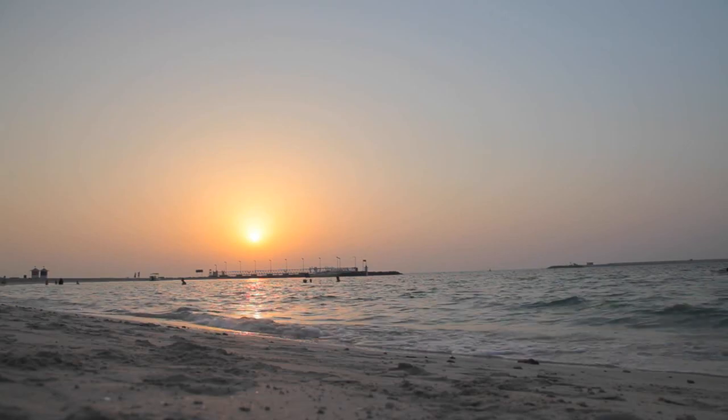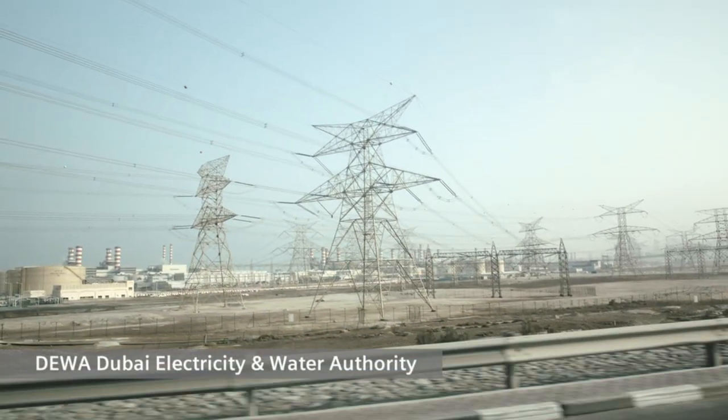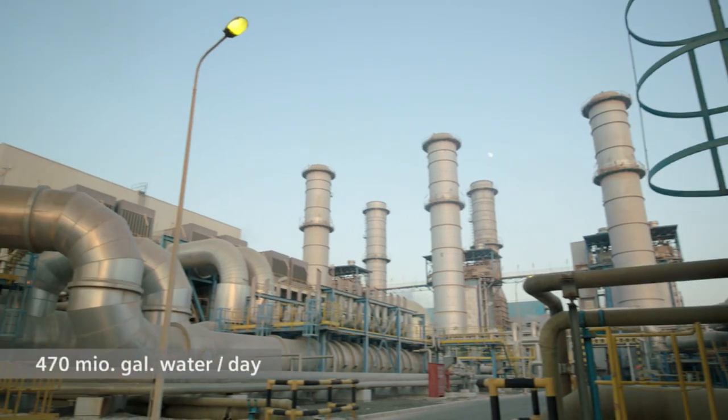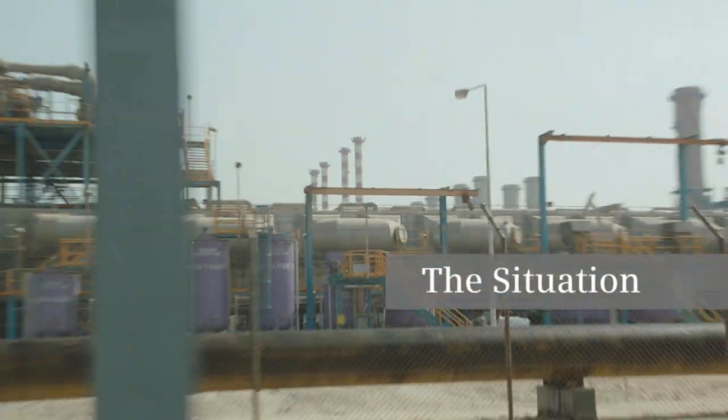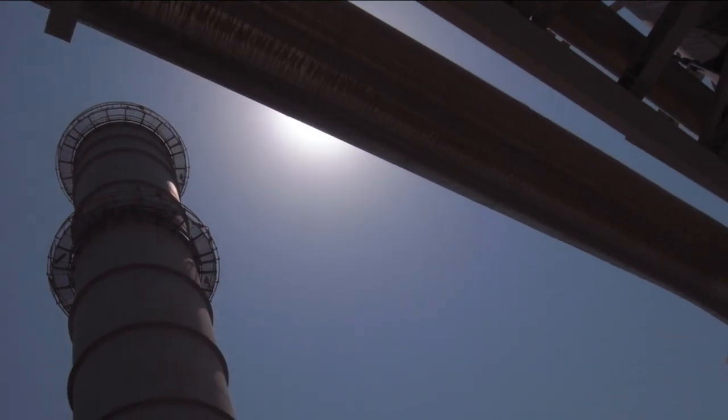Dewa was established in 1992, and we are proud of Dewa's achievement. Our capacity is around 9,600 megawatts, and our water production capacity is 470 million gallons per day. Dewa is one of the biggest customers in the Middle East, and I'm not exaggerating when I say also in the world. If you look at the customer minute loss, we are number one in the world.